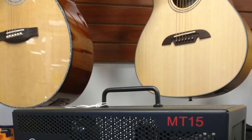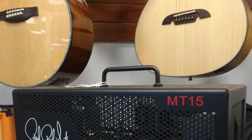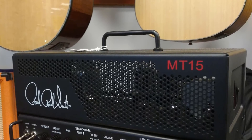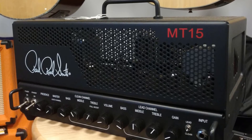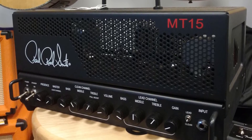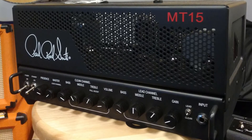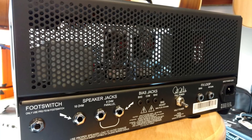The half-power switch drops the Mount 15 from 15 watts RMS down to around 7 watts. At first glance there's no channel indicator; however, when powered up, all the Mount 15's valves are lit by LEDs which change color — red for lead, blue for clean. Very visible and very cool. The lead channel has no less than five gain stages.